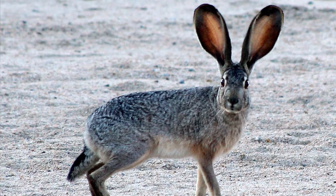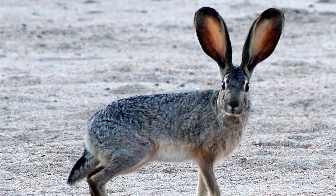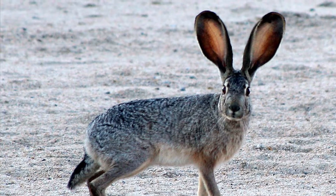Fun facts: this little rabbit can run up to 30 miles per hour and can jump a distance of about 20 feet. When getting away from predators, it will run in a zig-zag pattern to make the predator dizzy.